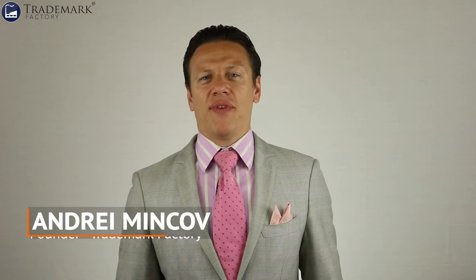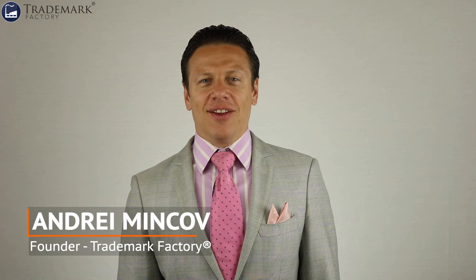How to trademark a name or a logo for free. According to Google, this is one of the most commonly asked questions about trademarks. I'm Andre Minkov, the founder of Trademark Factory, and in this video, I'm going to answer this question once and for good.